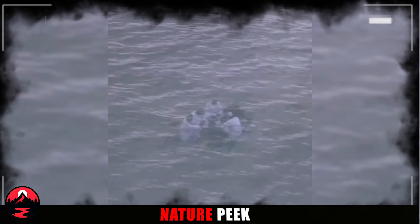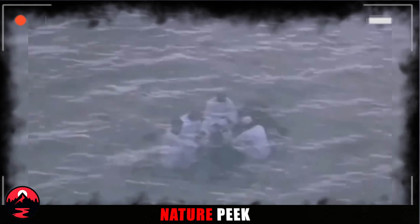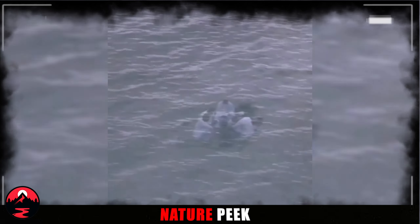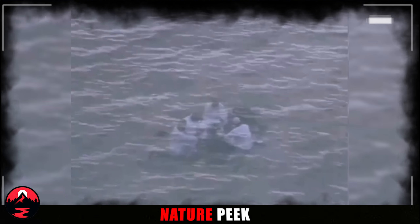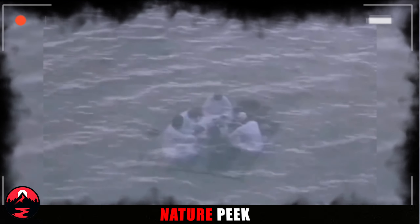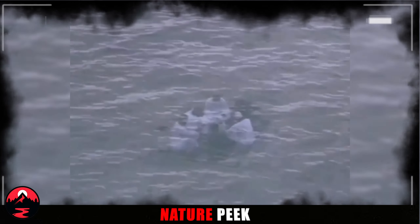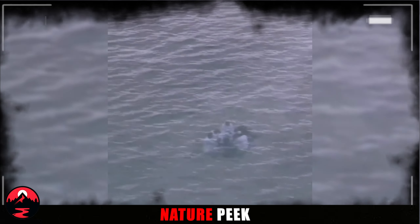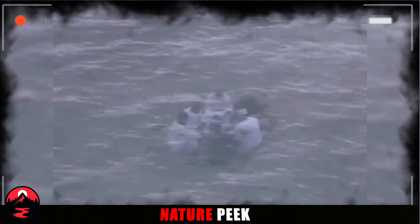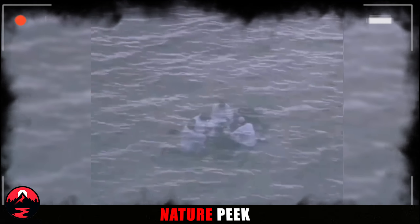Strange Sight Through the Window. Have you ever looked out your window and seen something that made you do a double-take? This video shows a woman looking through a clear window, likely at her home. But when she zooms in with her camera, she sees something incredible — a group of men sitting at a table, seemingly underwater. How could people possibly be sitting at a table in the middle of the sea? Some folks believe it might be a reflection from inside the room, bouncing off the glass window, but that raises more questions. How could a reflection create such a realistic image? Is it a trick of the light, a clever illusion, or something even more unusual? It's a reminder that the world can be a strange and fascinating place.